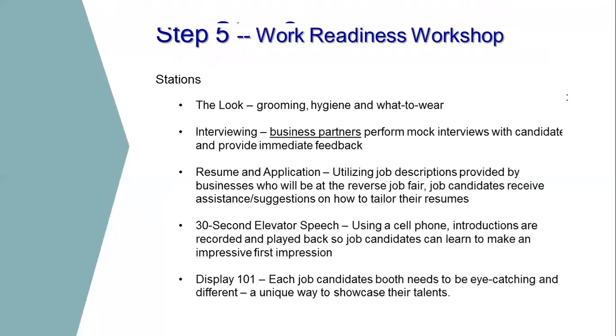Step five is my favorite — the work readiness workshop. We set up a room with stations. We'll have a station for the look, covering dress for success, hygiene, and grooming. We'll have another table about interviewing, which is a great place to bring in business partners to perform mock interviews with the candidates. We'll have a resume and application table, a 30-second elevator speech station, and a display station talking about what that display is going to look like.